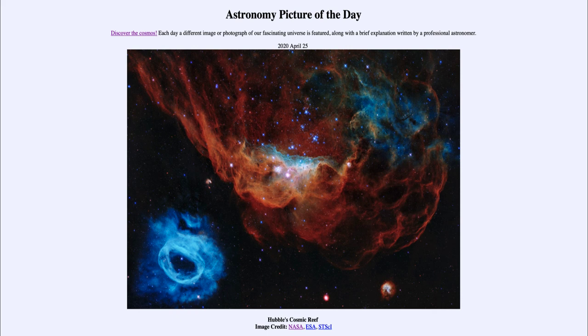So that was our picture of the day for April 25th, 2020, titled Hubble's Cosmic Reef. We'll be back again tomorrow for the next picture, which is previewed to be a 100th anniversary. We'll see what that is about tomorrow. Until then, have a great day everyone, and I will see you in class.